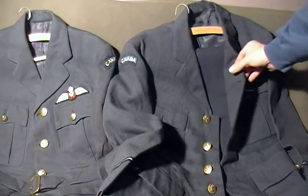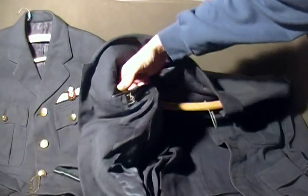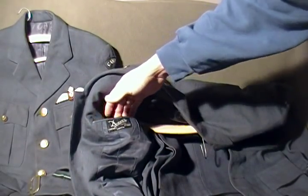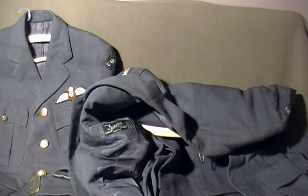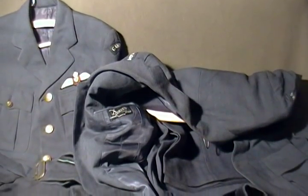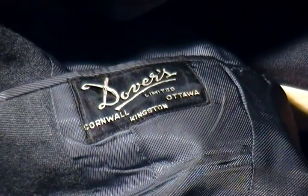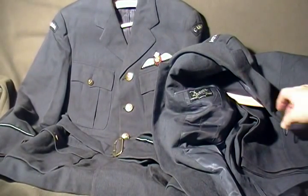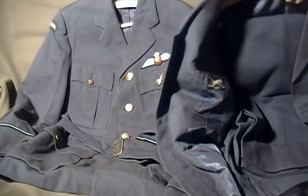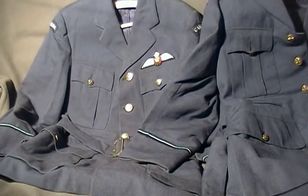These uniforms are made by Dovers Limited, Cornwall, Kingston, and Ottawa — that's the label on this one. This particular uniform also has the pants with it, so we've got a tunic and pants.